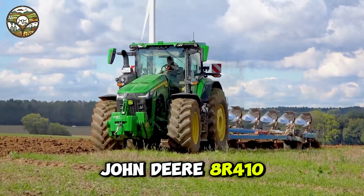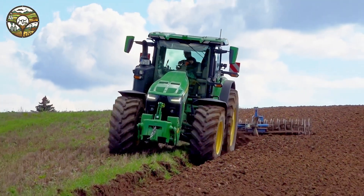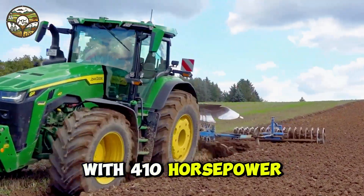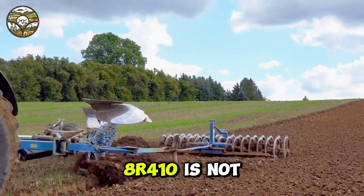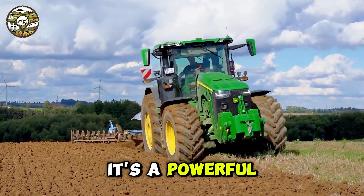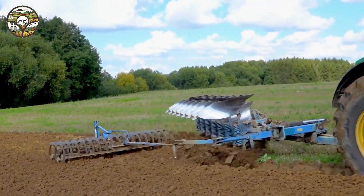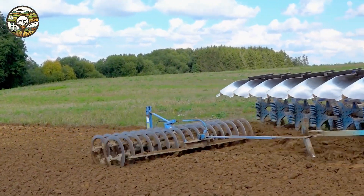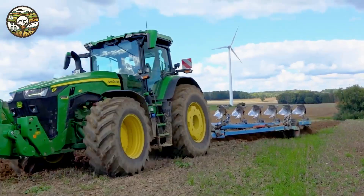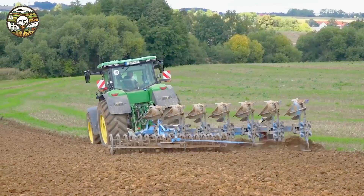John Deere 8R410 — ultimate agricultural power. With 410 horsepower, the John Deere 8R410 is not just a machine, it's a powerful companion in agricultural work. Thanks to its precise control and superior drivetrain system, the John Deere 8R410 helps farmers save time and effort in every field.